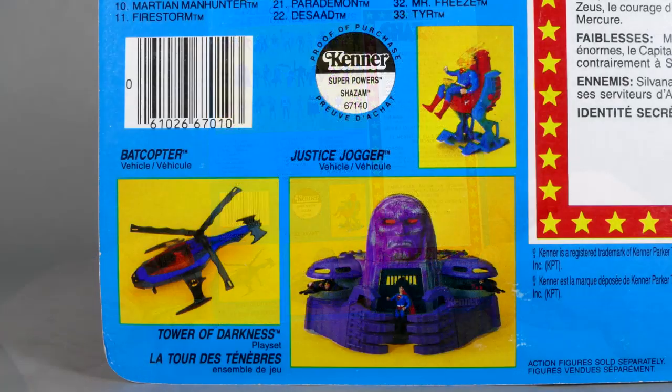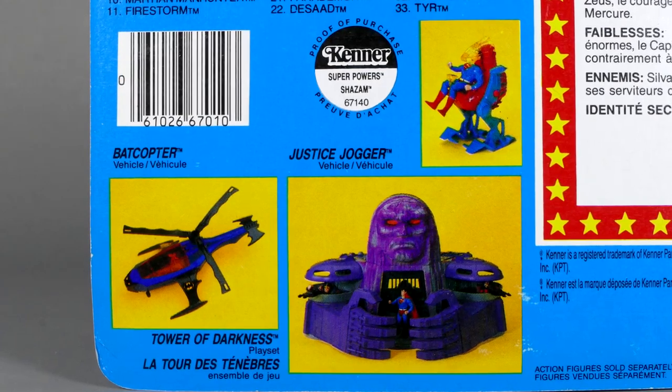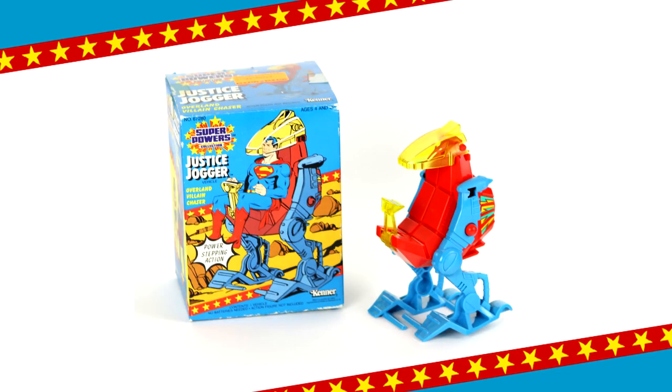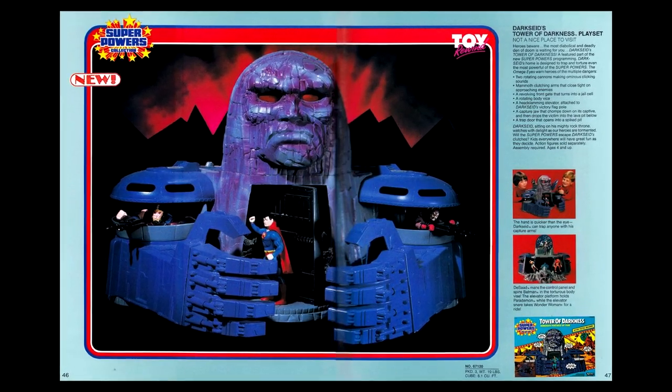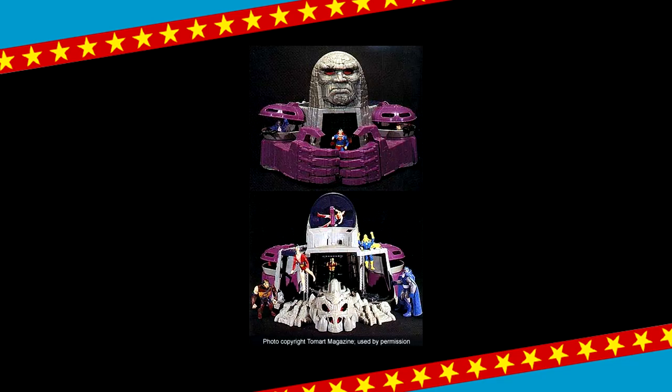Well, the vehicles released — that being the Bat Copter and the Justice Jogger — however, the Tower of Darkness never actually did find its way to a full consumer release. That's unfortunate, because that would have been a really cool playset.